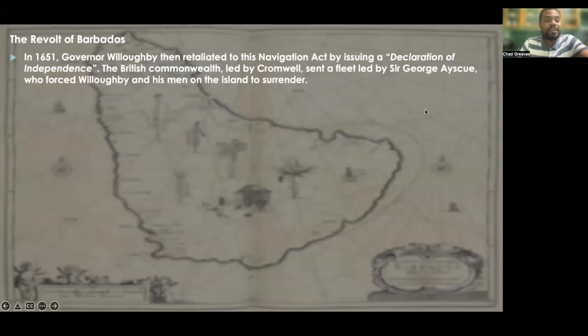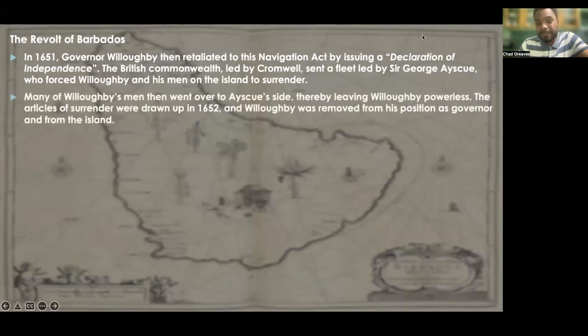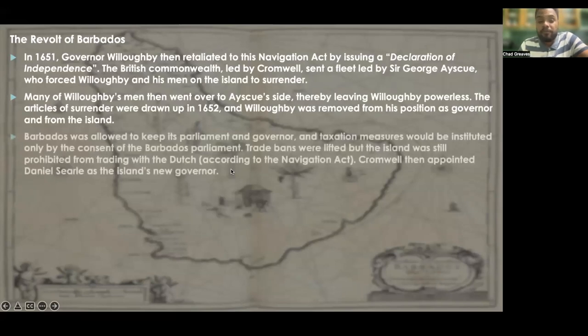In the year 1651, Governor Willoughby retaliated against the Navigation Act by issuing a Declaration of Independence. The British Commonwealth led by Cromwell sent a fleet led by Sir George Ayscue, who forced Willoughby and his men to surrender. Many of Willoughby's men went over to Ayscue's side, leaving Willoughby powerless. The Articles of Surrender were drawn up in 1652, and Willoughby was removed from his position as governor and removed from the island.